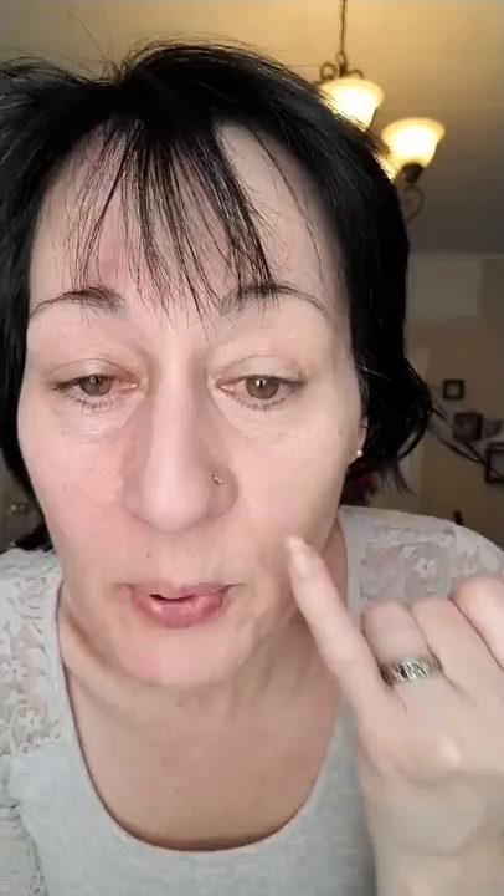Some people put on their concealer before their foundation, and that's okay — there's no right or wrong. I put mine on after, and that will be covered in a separate video. Once you blend our concealer in with your foundation, oh my gosh, it's incredible. But that's our liquid foundation covered.